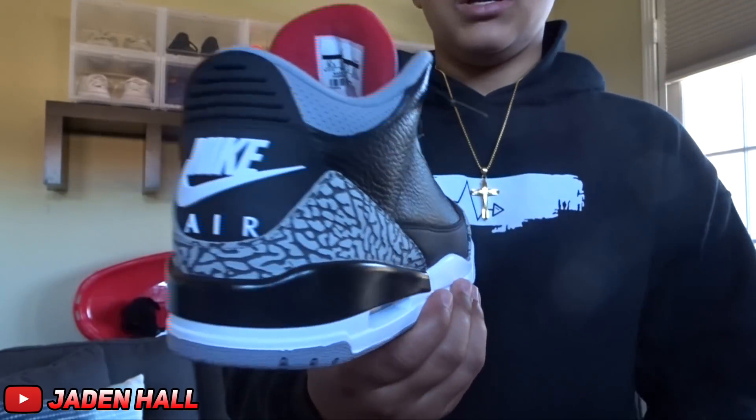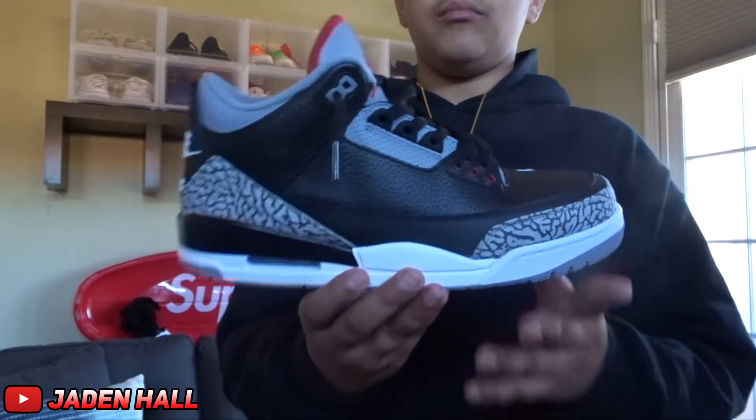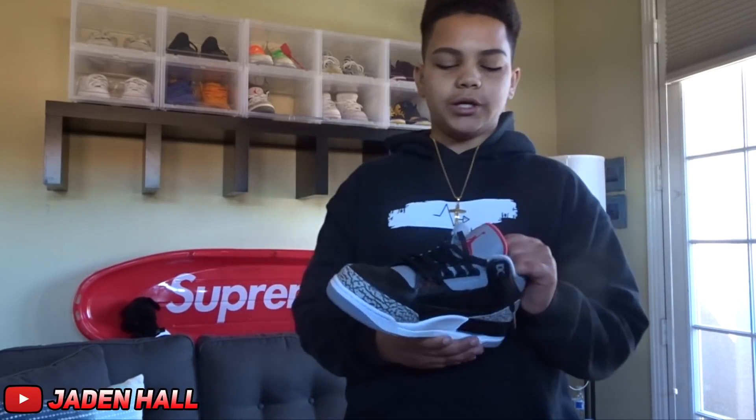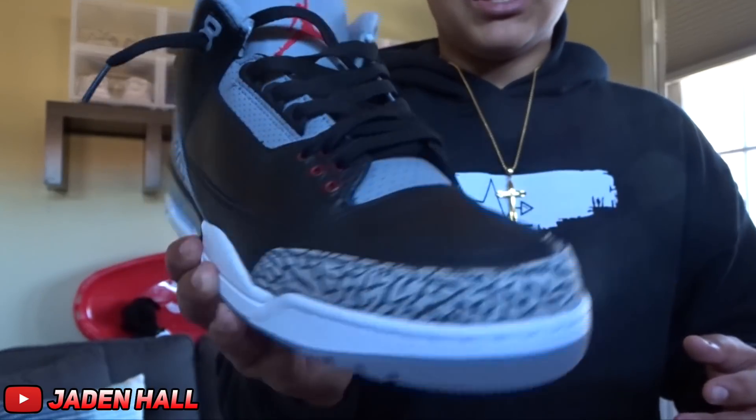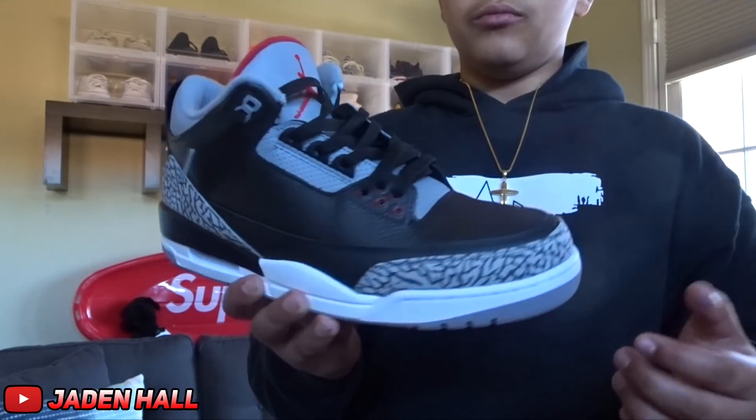For the next shoe — I'm actually wearing them right now — it is the Jordan 3 Black Cement. These are a classic. I had to cop these, I got really lucky on them, and I'm just really happy to have them in my collection. I haven't had a pair before, and ever since I've gotten into collecting I've always really wanted these.